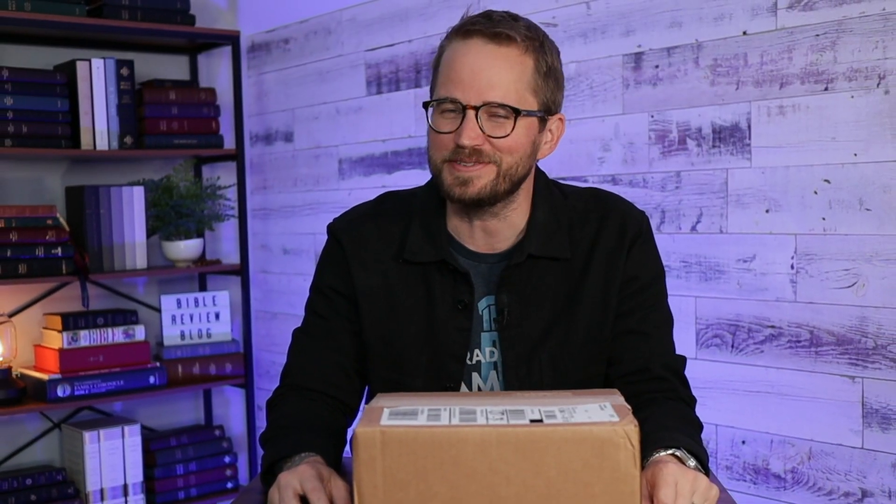Hello friends, I'm Tim Wildsmith, and in this video we're going to be unboxing the new CSB Experiencing God Bible. Let's do this.